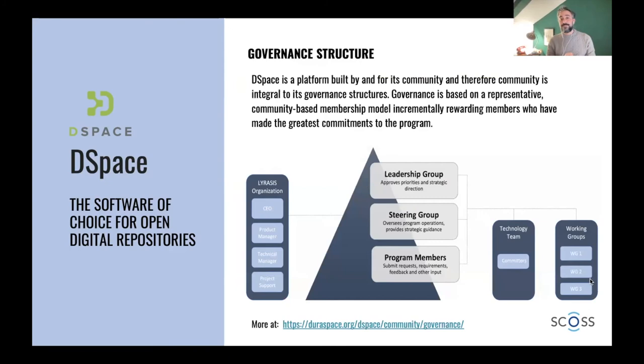How does this platform survive and move ahead? DSpace is a community-led program and has always been like this — it's the members and users who contribute to think about the future of the technology and where it should go. The community contributes code, money, and ideas. Ideas go through different vehicles and paths and finally get to the leadership group, which is a member-based organizational structure. They make the final decisions on DSpace and approve or reject what the steering group presents. The steering group is a subgroup of the leadership.